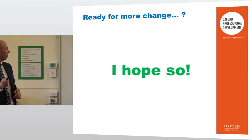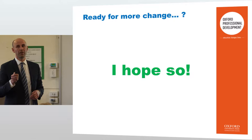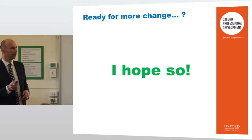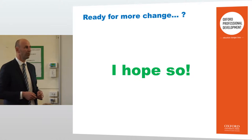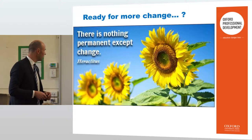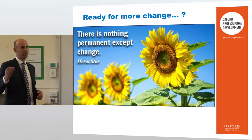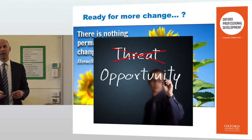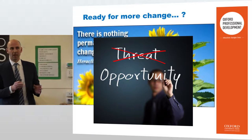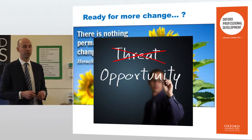Ready for more change? I hope so. I can remember six or seven years ago when the Australian curriculum came out, and now the Australian curriculum comes out again — and as a teacher, we all say, another change. I think change is constant, and we can view it as a threat or an opportunity. I feel that the Australian curriculum is an opportunity.